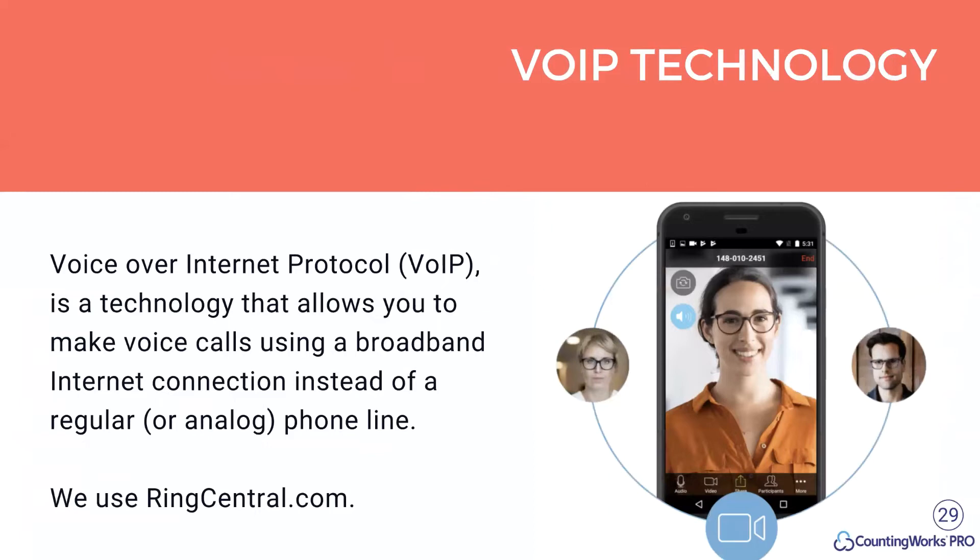On VoIP technology — some of you still have traditional phones and are wondering how clients will reach you. You need to set up VoIP, which enables web-based phone calls, inbound calls, 800 numbers, and extensions. We've been on VoIP for a long time and we use RingCentral, which is a very solid tool with a lot of capabilities. It actually uses Zoom for meetings, which is also what we use for publications. Explore VoIP if you don't have it — it's a game changer.